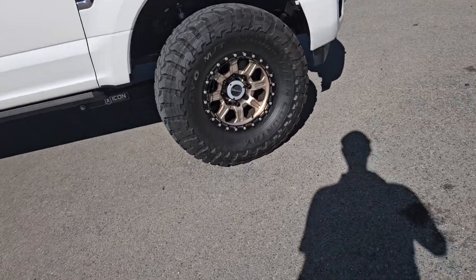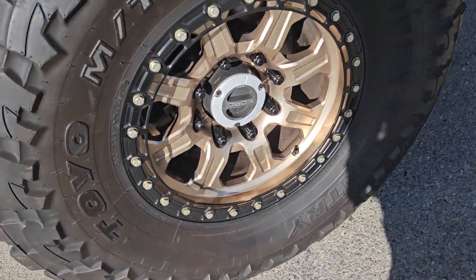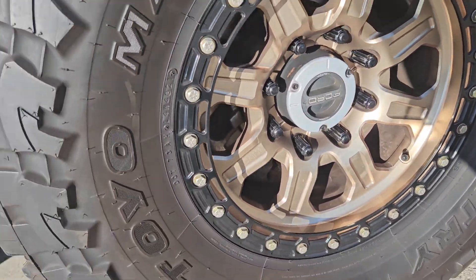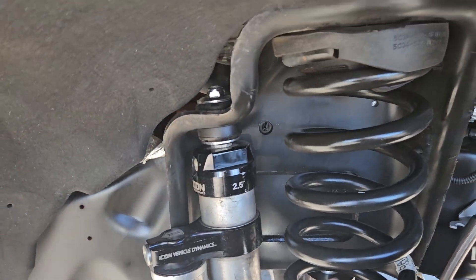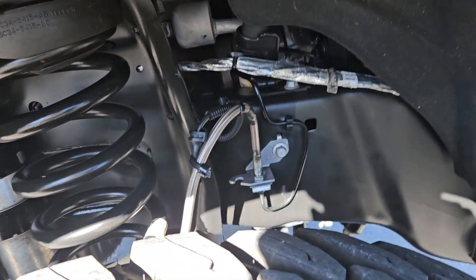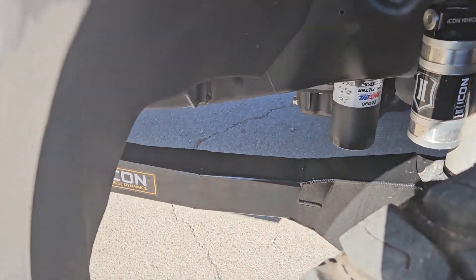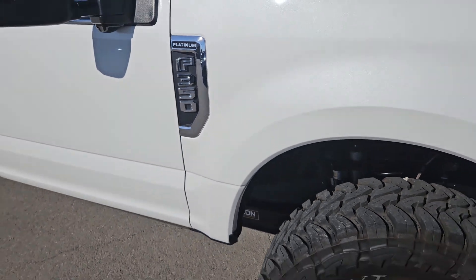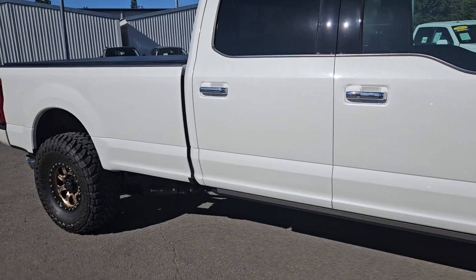The second thing we're going to do is give you a Carfax vehicle history report on the vehicle, so you know the history of the vehicle prior to you making a decision to purchase. Now the third thing Justin isn't really going to make much of a difference for you because this truck has the factory warranty still on it, but we do give you a 90-day comprehensive warranty — not powertrain, but comprehensive.